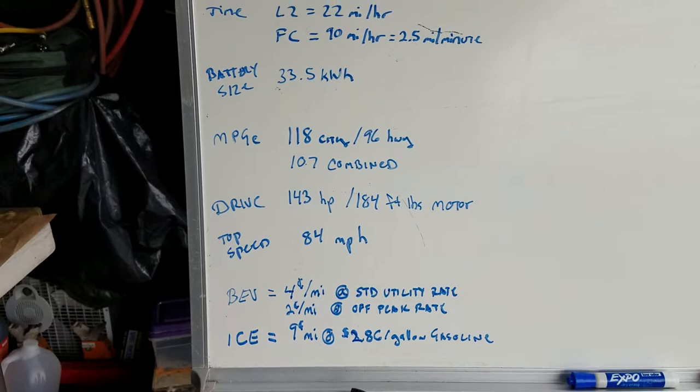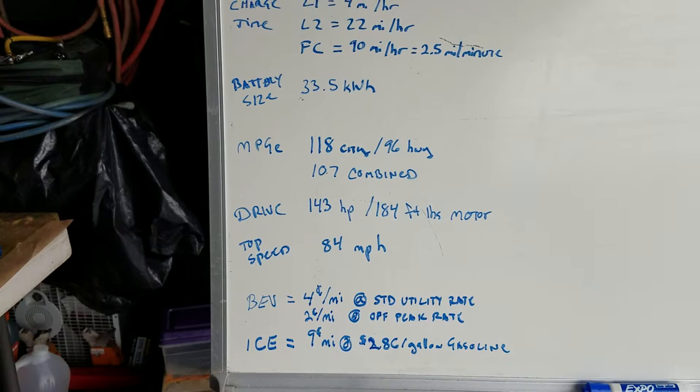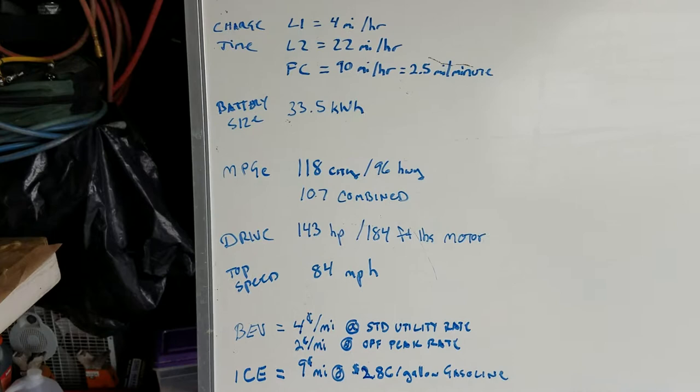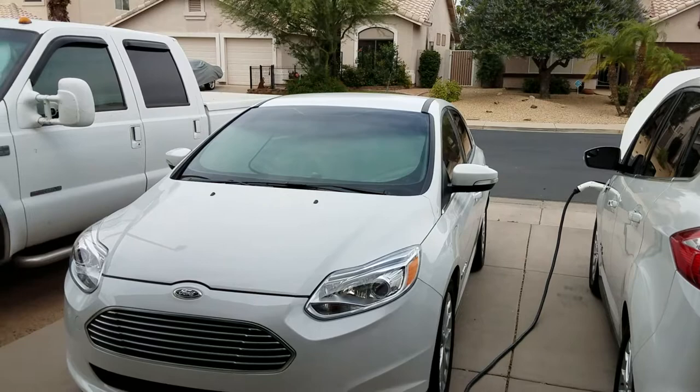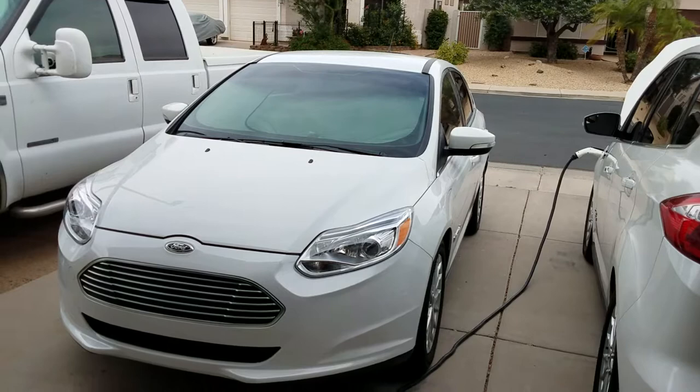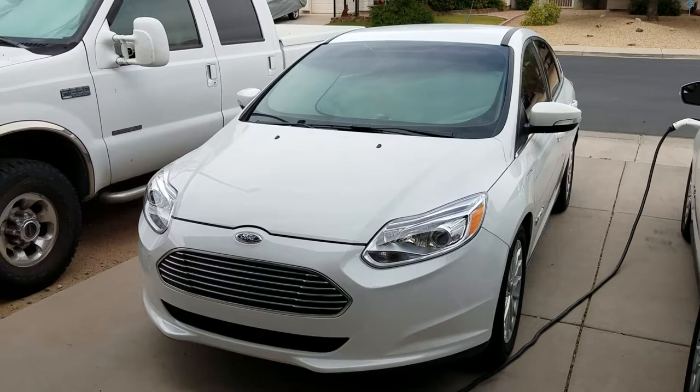If you charge during off-peak hours — my utility company gives me off-peak rates — it costs me about two cents per mile to operate the car. On that 40-mile trip to work and back, I'm spending about 19 to 20 cents, which is much cheaper than the gasoline-powered version of the same car. So there is some financial sense to it for certain situations.